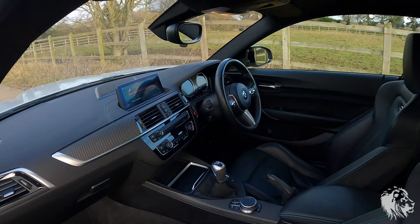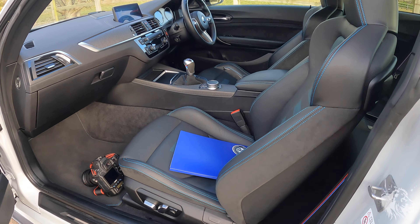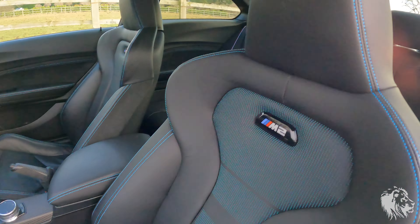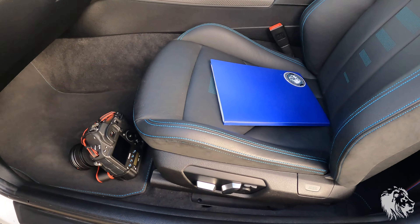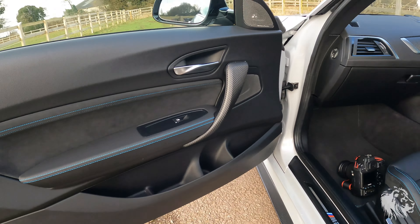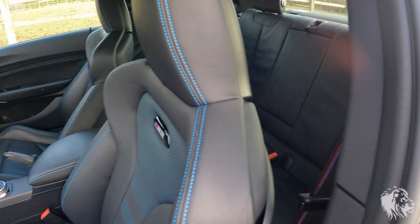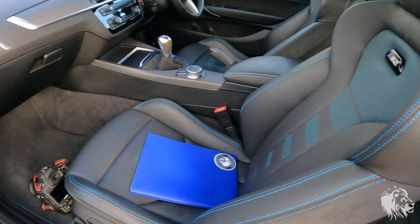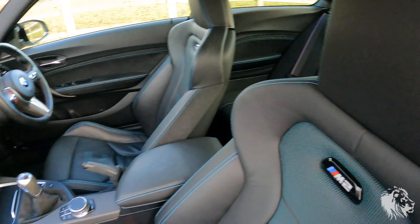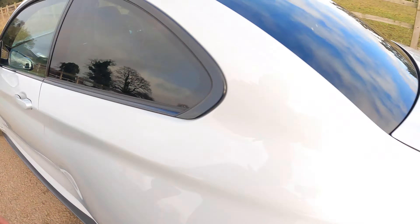It's currently remapped and running just over 500 horsepower, so plenty of power — very, very fast car, probably well under four seconds now; from factory I think it's 4.4. The interior, seat, kick plate and door card are all in as-new condition as they should be. It's been well cared for, and the M belts look really great with their M-color stripes.